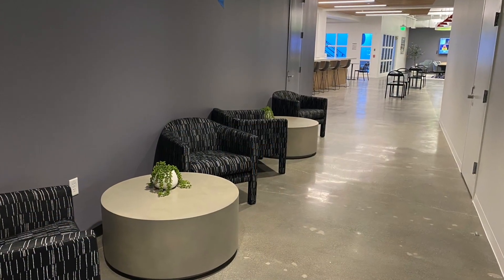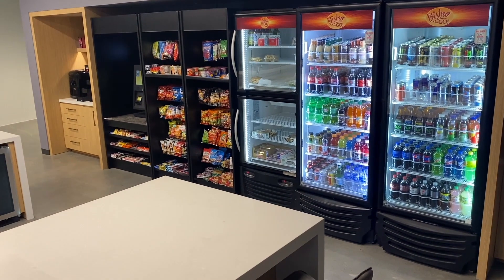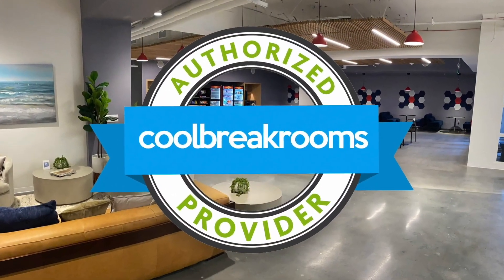And that's what we do at Cool Break Rooms — we match companies like One Bay Plaza up with authorized providers who have the resources to make break rooms special. As you can see, One Bay Plaza in conjunction with our authorized distributor PVS Refreshments have done a great job together. This is definitely a very cool break room. Congratulations to Ron Leal and all the guys at PVS Refreshments — great job.